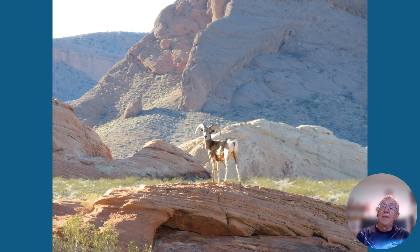And here's an old bighorn sheep guarding the park. So that's the end of this story — hope you enjoyed it, and hope you'll go ahead and read the part I talked about from Red Rock Canyon near Las Vegas. Thank you.